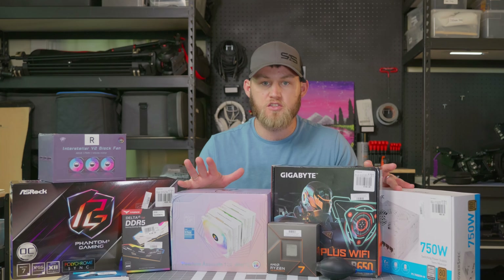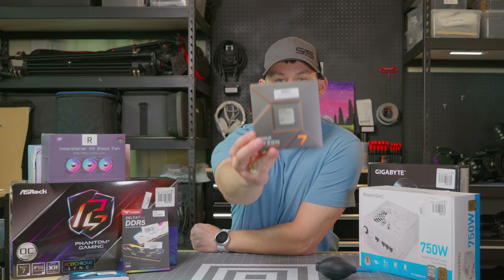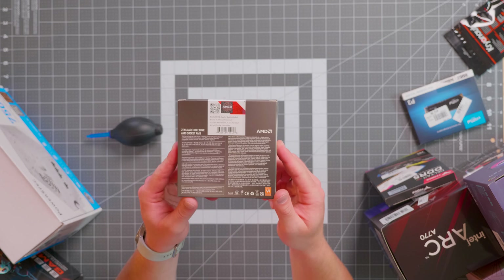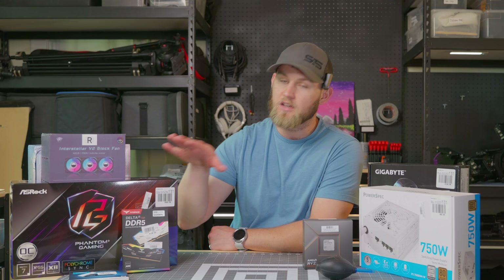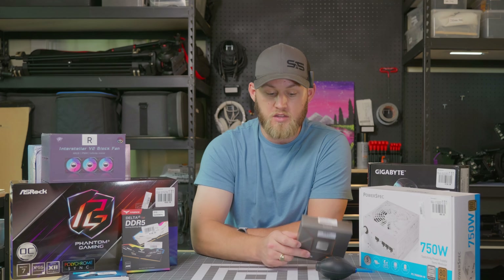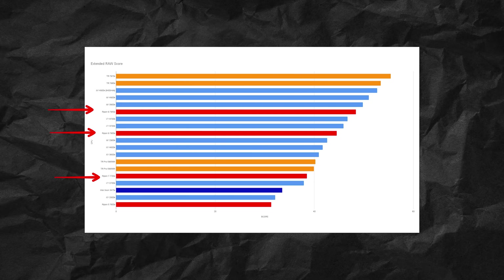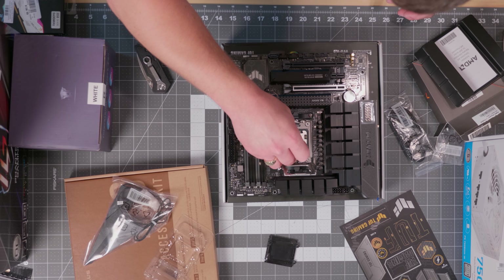We're going to quickly run through the parts so you understand what they are, and then we'll get into a build time-lapse. The CPU we're using is the AMD 7700X — an eight-core, 16-thread CPU on their new Raphael chip and AM5 platform. The reason I went with AMD and not Intel is because of the GPU, which we'll get to. AMD does better with raw performance, raw codecs, all-intra codecs, and based on benchmarks, these CPUs handle higher resolution footage really well.